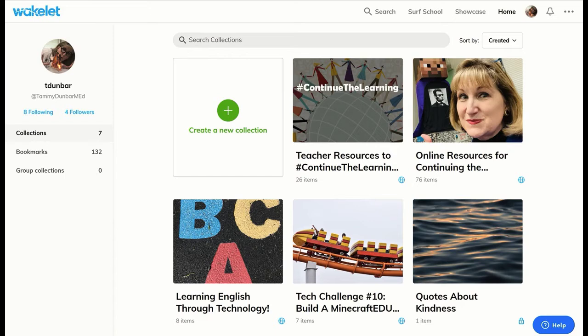I highly recommend Wakelet. Wakelet.com is an amazing site that allows you to curate collections of resources. You can see here is my Wakelet page, and it's really easy to click on the plus sign and create a new collection.